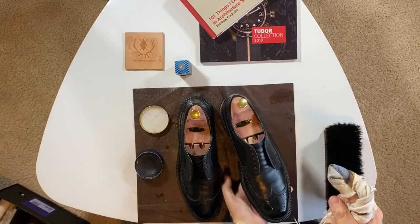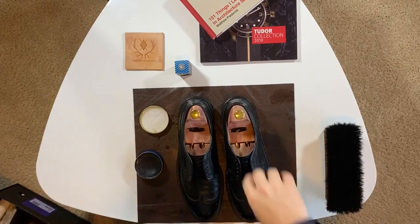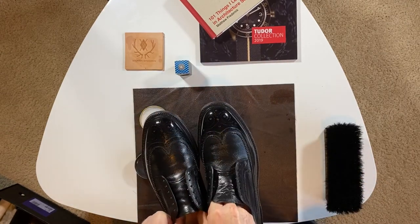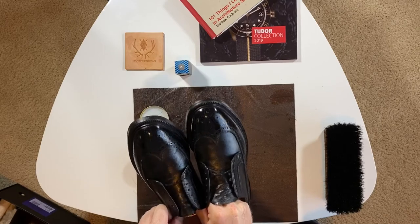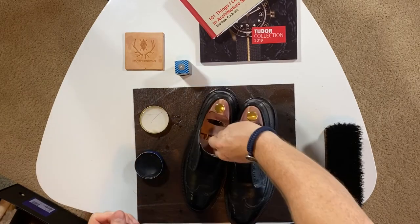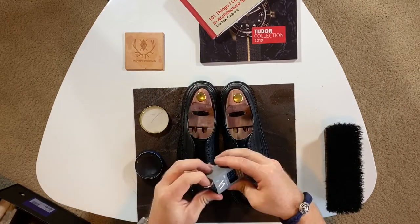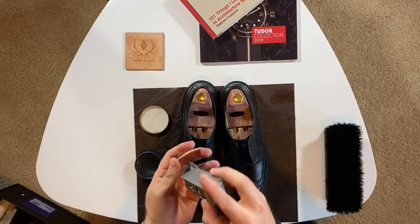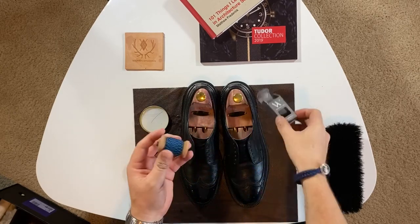I think this is done. Pretty cool, huh? Not too shabby for 50 bucks. And of course to finish it off, a new set of funky laces from Kirby Allison's Hanger Project.